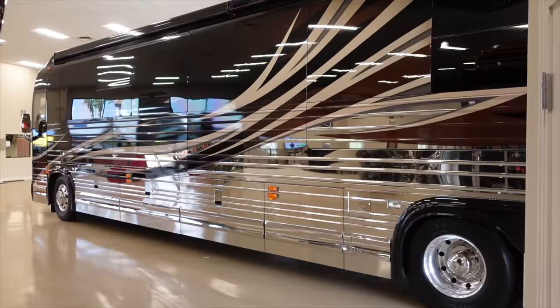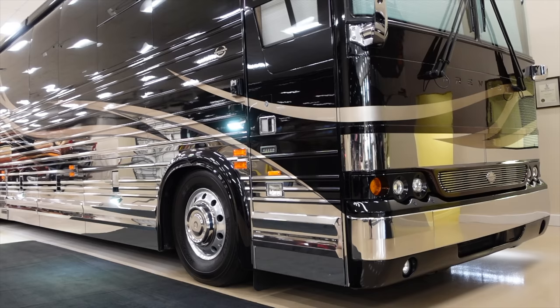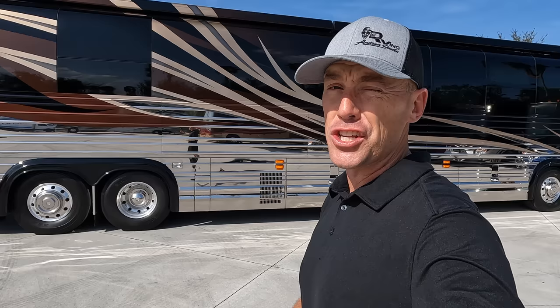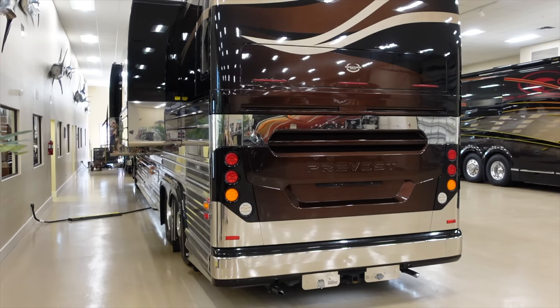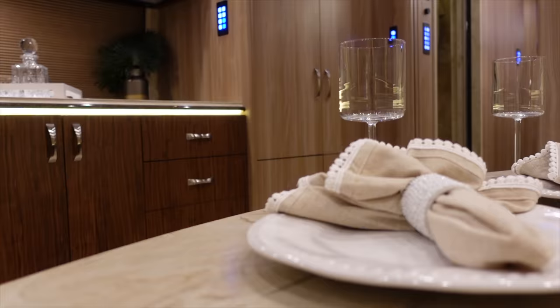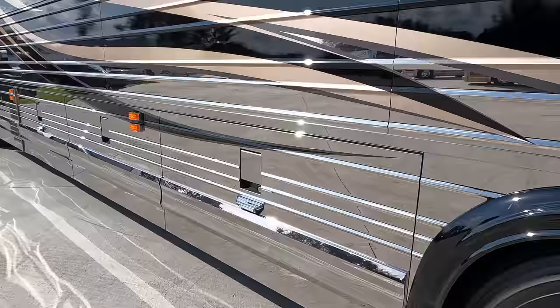Today I'm hanging out here at the Motorhome Exchange in Stewart, Florida, and I'm excited to take you on a full tour of this 2019 Marathon Coach. This is Marathon Coach 1285. It's got 36,000 miles on it. It has a lot of really cool features that I'm excited to show you, and it's priced just under 1.5 million dollars. If you're familiar with the current Prevost market and similar Marathon Coaches of this vintage, you'll understand why this is such a great deal.